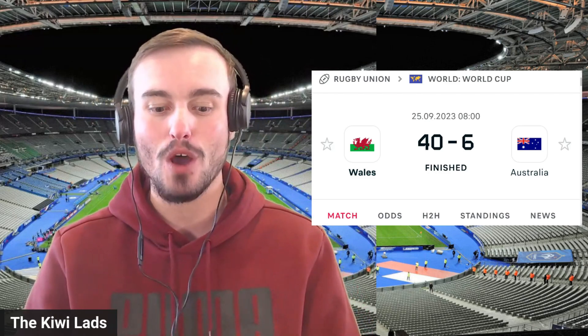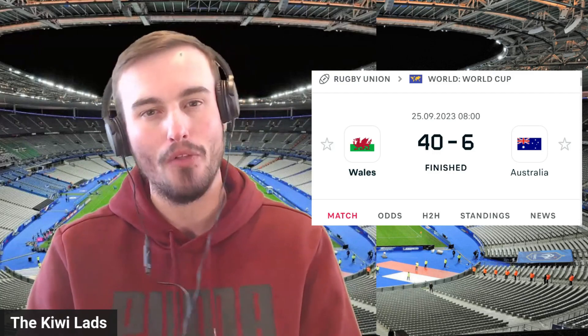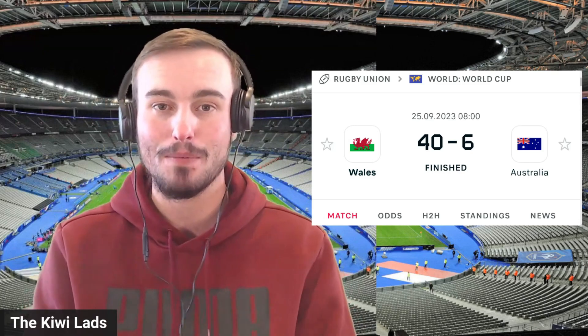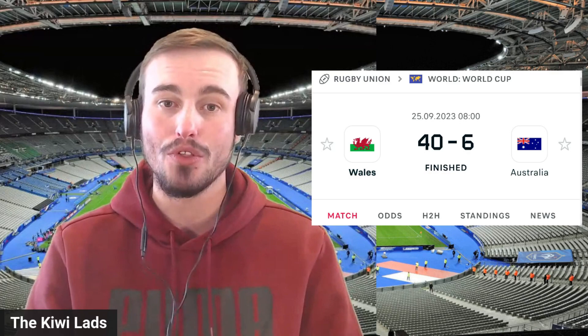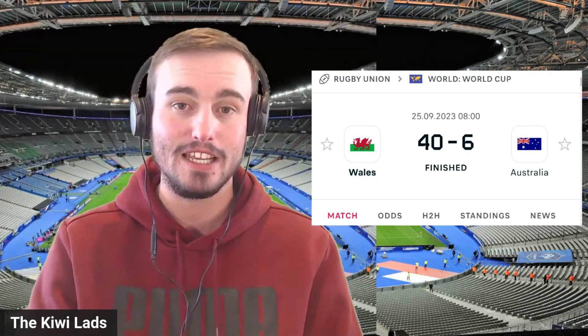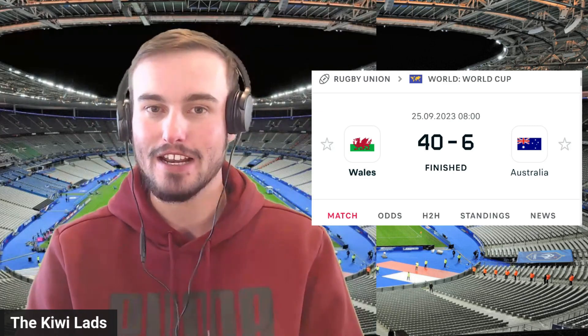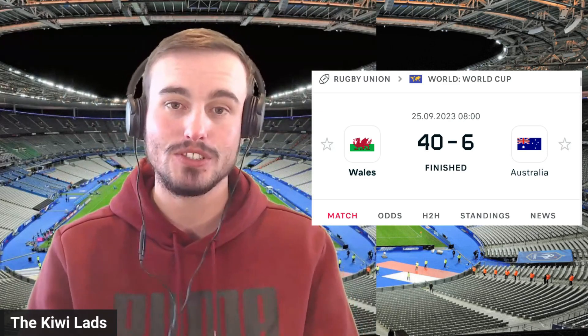With that win, Wales have all but secured their spot in the quarterfinals — about 99% likely to go through unless a couple of miracles happen for some of the lower sides. They will more than likely go head-to-head with the side who finishes second in Pool D, which could be Samoa, Japan, or Argentina. So a big game just around the corner for them.